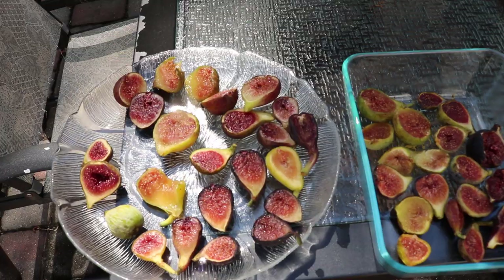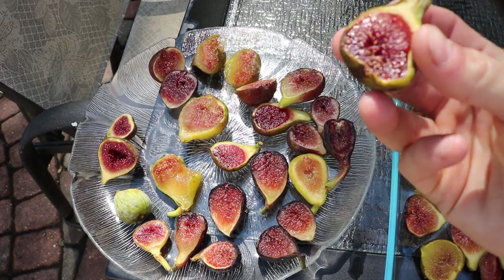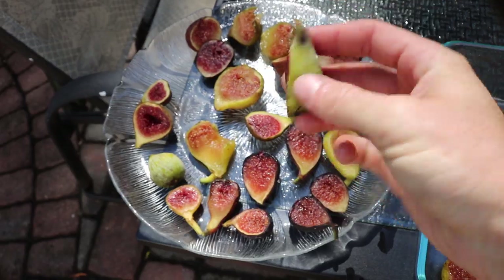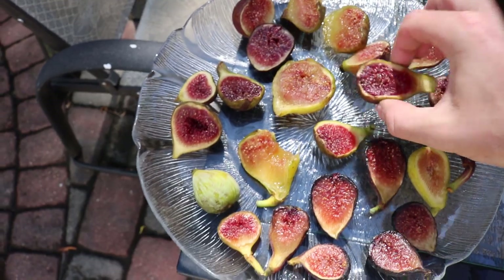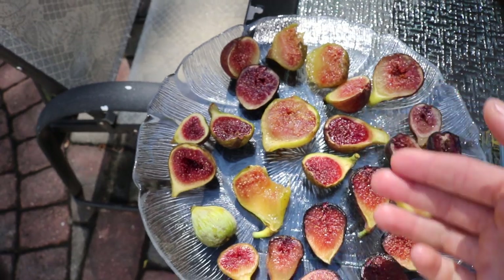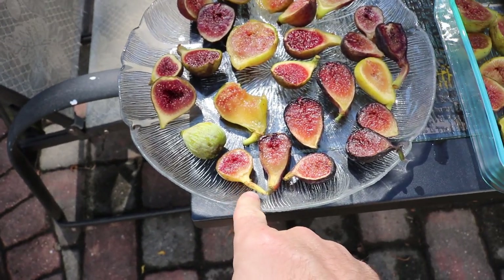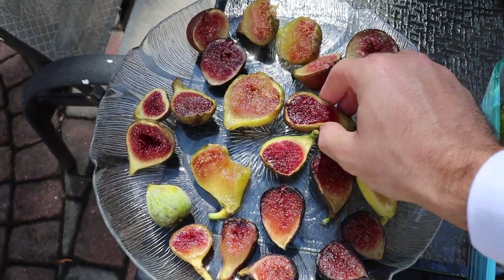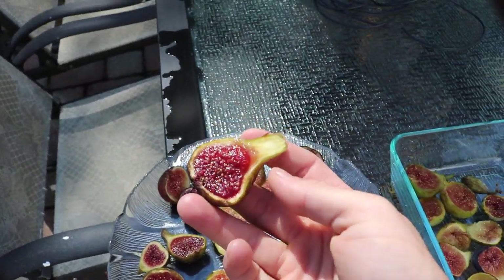Over here I believe this is a Col de Dame Blanc, and I also have a Col de Dame Greece. These Col de Dame figs are just so good that I feel I have to talk about them, as well as a Campaneri over here — this is the first one off of my tree and I was really impressed by it. We're going to do a separate video on that, but today's video I want to talk about Col de Dame Greece.